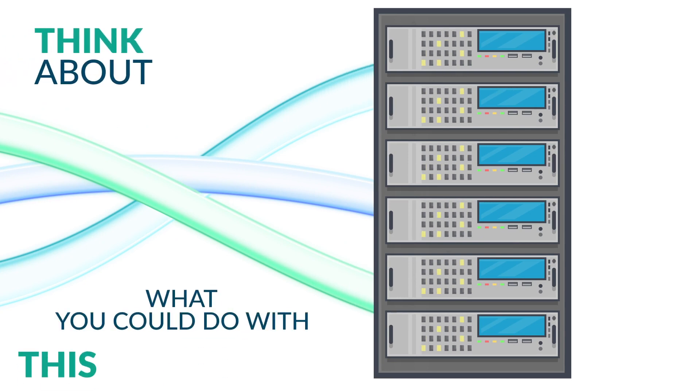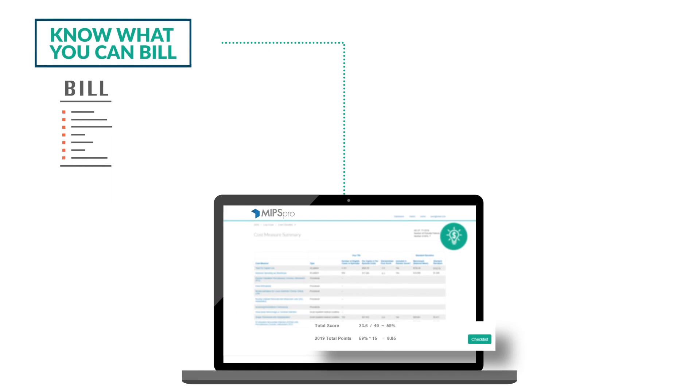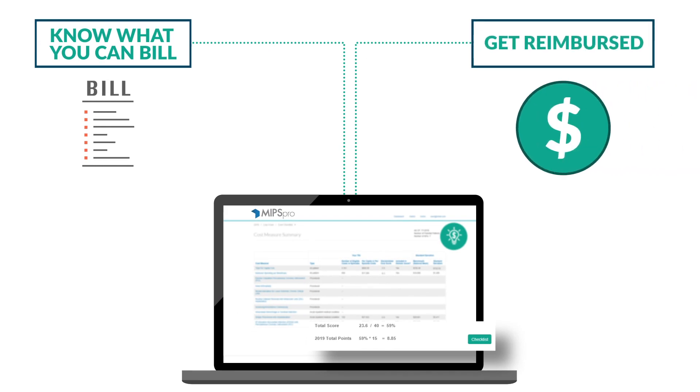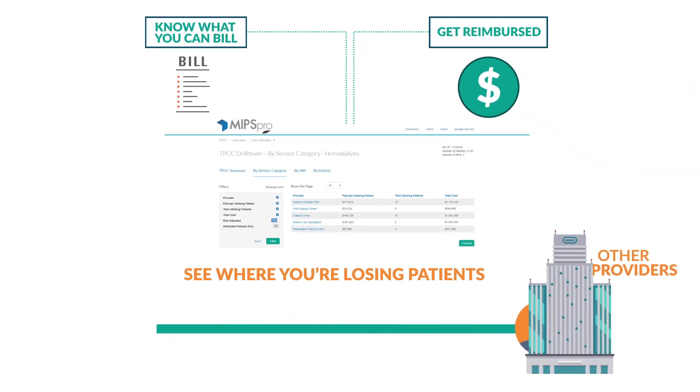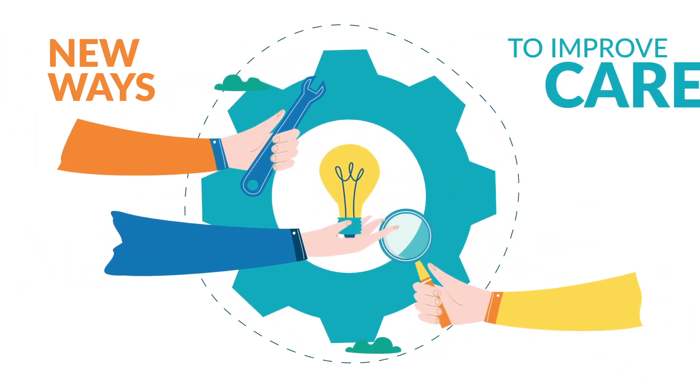Think about what you could do with this information. Better impact your MIPS score. Know what you can bill and get reimbursed. See where you are losing patients to other providers. Most importantly, find new ways to improve care.